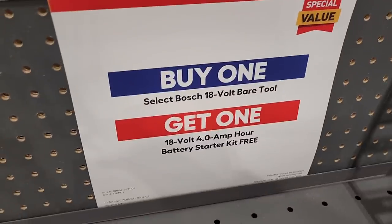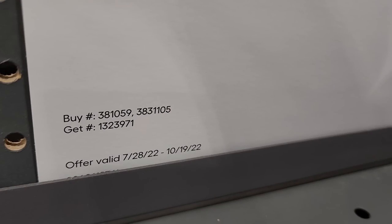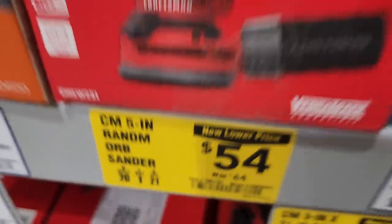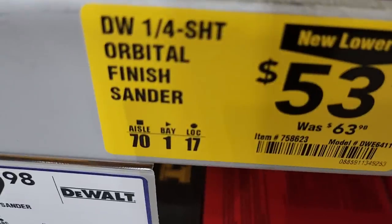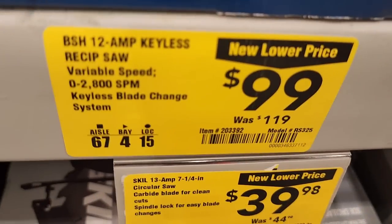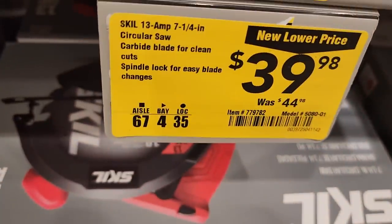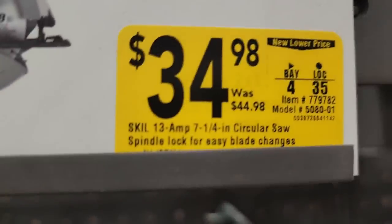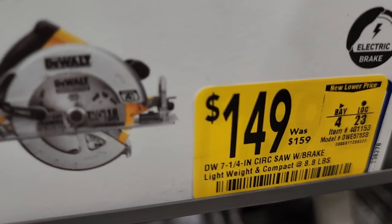Bosch promo: buy any 18-volt tool and get a 4 amp-hour battery starter kit for free. That runs until October 19th. You got a 21-inch belt sander for $64, a random orbital sander from Craftsman for $54, a DeWalt quarter sheet for $53, and a Craftsman quarter sheet for $49. A reciprocating saw for $99. A circular saw, 7-1/4 inch 13-amp, for $39.98 from Skil, and another Skil 7-1/4 for $34.98.